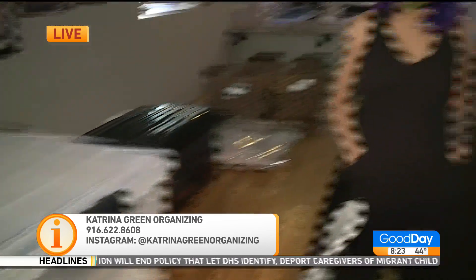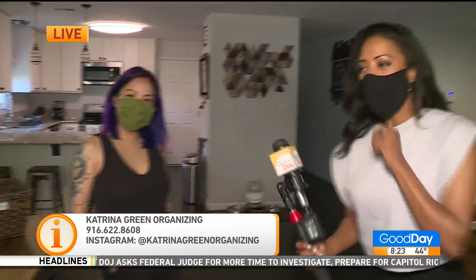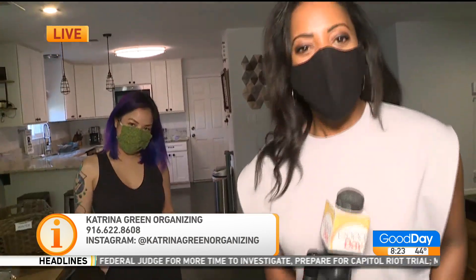Those are four tips when it comes to storage, and Katrina has so many more tips. Head over to her Instagram one more time — Katrina Green Organizing. All the information is there on your screen. Tina and Jordan, any questions for Katrina before we go?